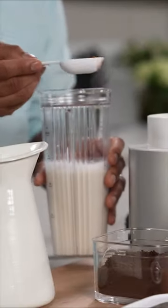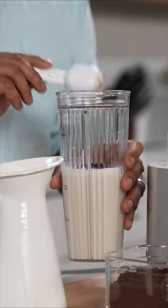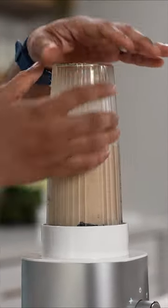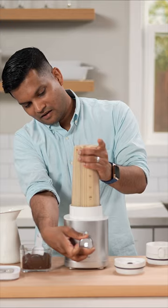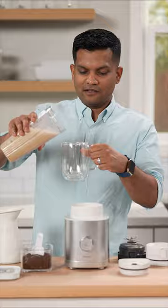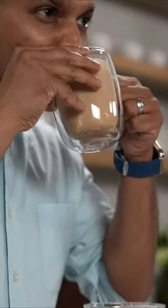then I grab instant coffee granules, put the top back on, and give this a quick spin. I'm going to pour the frothed coffee into my mug. That's delicious.